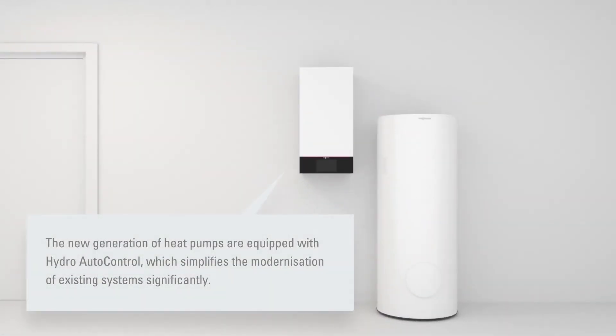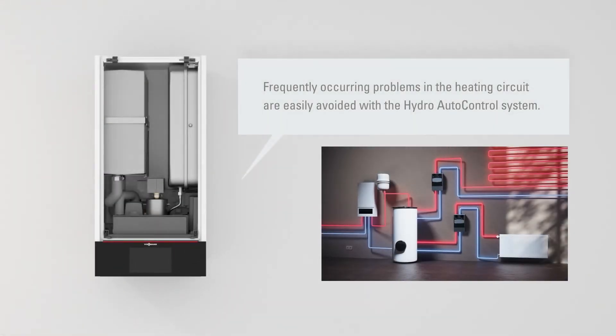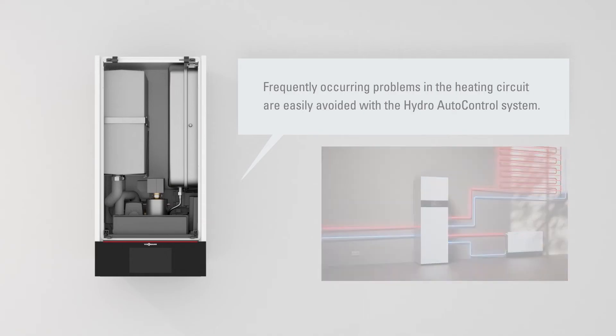With the new hydraulic system, planning and installation is now a whole lot faster and simpler. The platform's modular design affords a high degree of flexibility and reduces complexity. All components in the Hydro auto control system are perfectly matched, ensuring long-lasting, reliable operation.